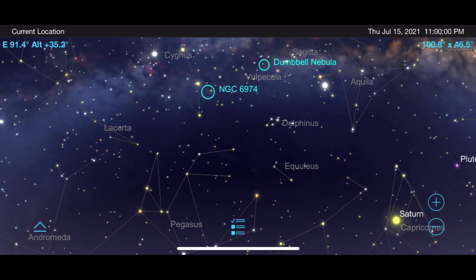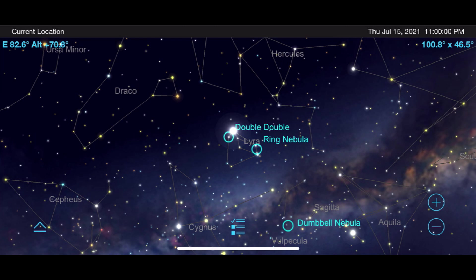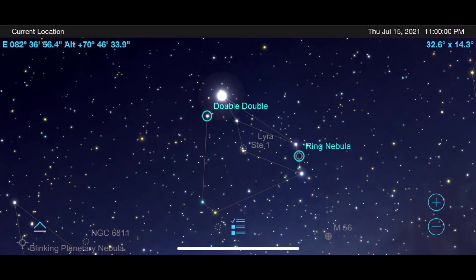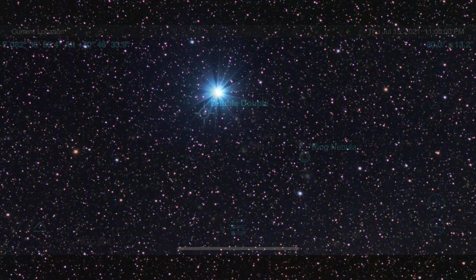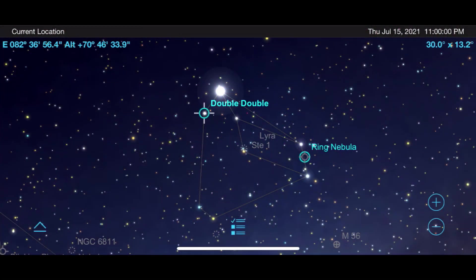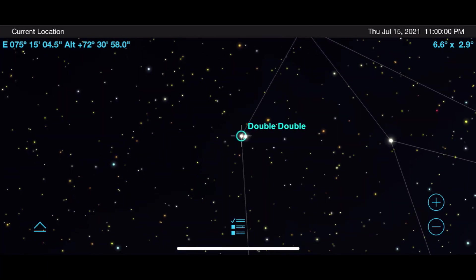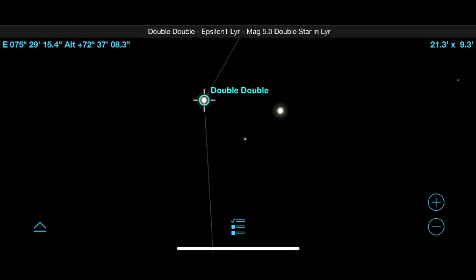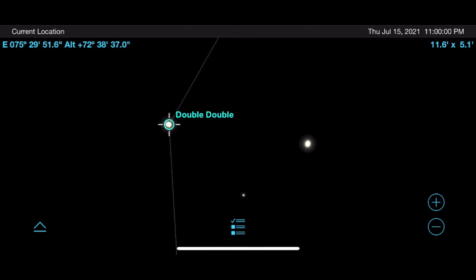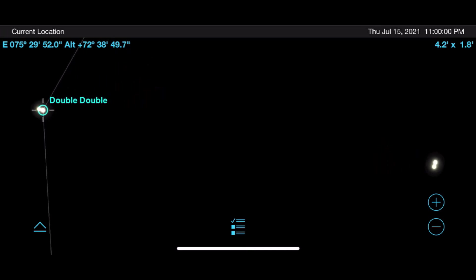Let's move from the Hercules constellation over to Lyra, which is one of my favorite regions of space this time of year. Begin by enjoying the views of one of the brightest stars in the sky, Vega — its beautiful blue tone will pop right out of the background of space. From there, move down to the double-double binary star system. What appears as one star to the naked eye will split into two stars with binoculars and four stars at high magnification. This is a fun one to show off the capabilities of your telescope and to explain how so many stars in the nighttime sky are actually binary star systems.